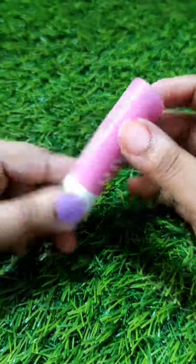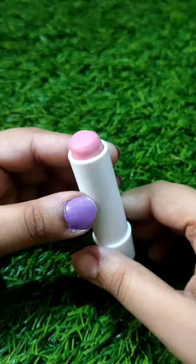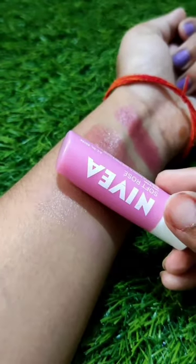Last one is this Soft Rose. It comes in a beautiful baby pink color. It is not that tinted but it is the most creamy among all of them. They do moisturize the lips, but not for 24 hours — I have to reapply them.